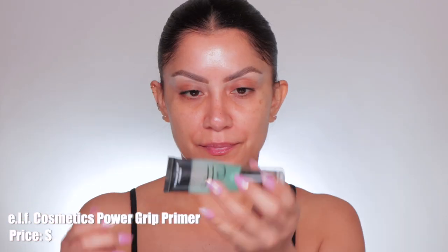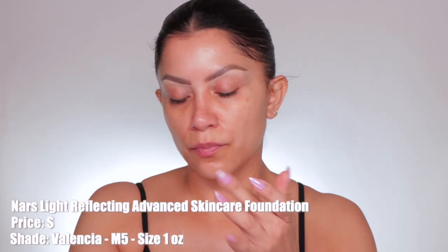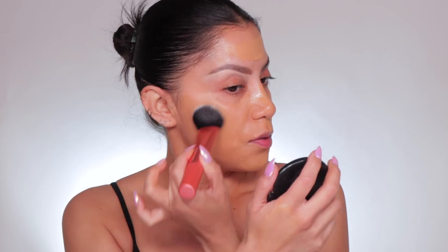My favorite part — before we get started with this powder, let me show you what I have on my face. I started off priming with the Elf Power Grip Primer, really worked that into the skin, waited about two minutes so it can get tacky. Then I went in with the Rare Beauty pore-filling primer. After that I went in with the NARS Light Reflecting Foundation in shade Valencia M5, applied all over with my hands then with a brush, working it in to make sure it lasts all day.